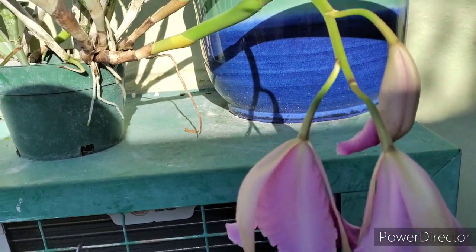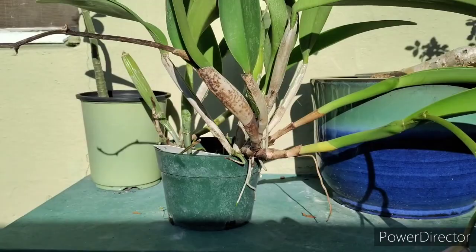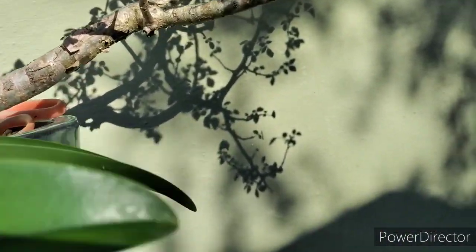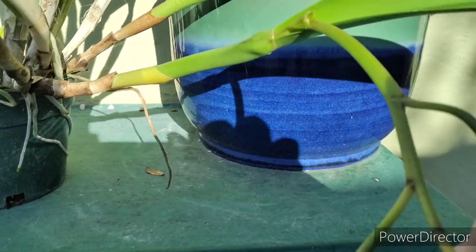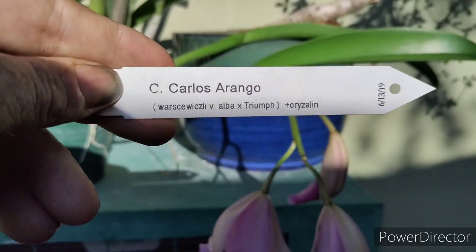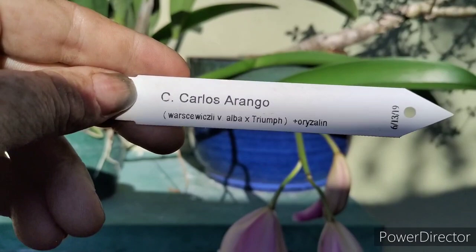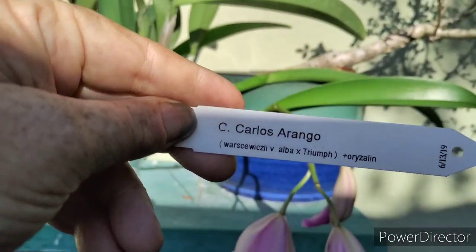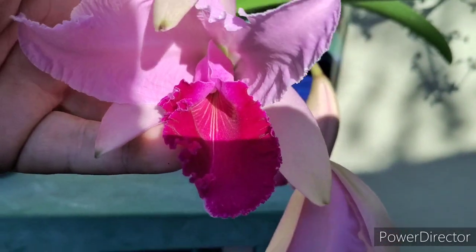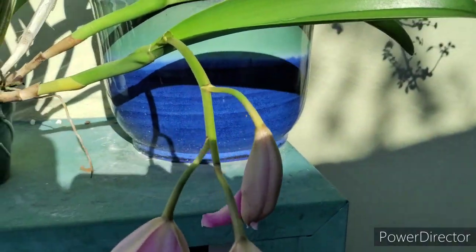I kind of just let this one grow and grow. I'm going to basket it — put it in a basket and just let it become a specimen. That's the bloom right there. It's not very fragrant, but the tag confirms: Luddemanniana by Laurenciana is called Cattleya Triumph, crossed with Warsewiczii variety album. Pretty cool stuff — still beautiful nonetheless.